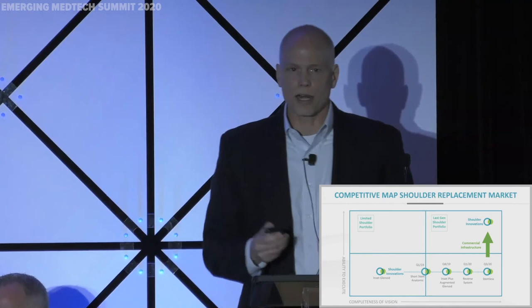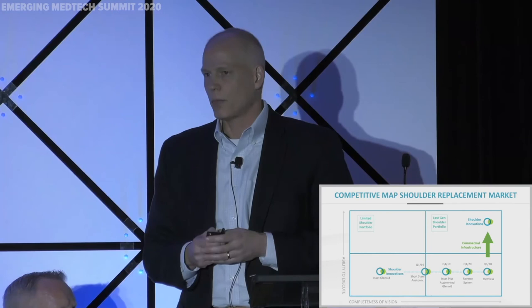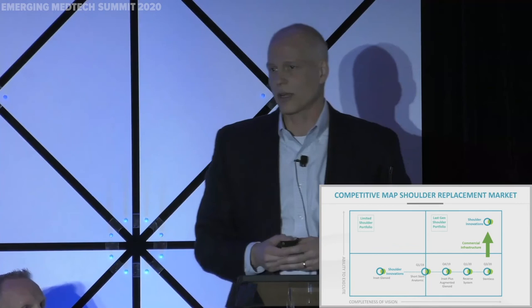Our product portfolio positions us really well in the market. Our goal is to be in the upper right-hand quadrant — the leader quadrant — in the shoulder replacement technology market. Over the last 12 to 18 months, we've continued to push further on the innovation curve. When we get the reverse system launched in the second half of this year, all that's going to prevent us from reaching that leader quadrant is capital. We're going to raise capital either with a VC or by partnering with one of the large strategics, and we're going to push into that upper leader quadrant in the second half of this year.